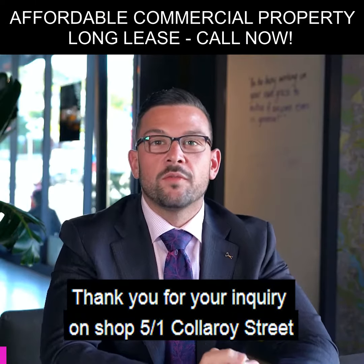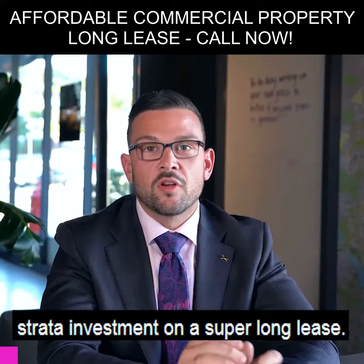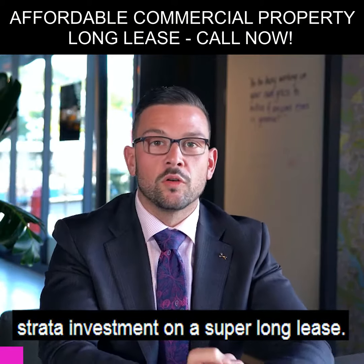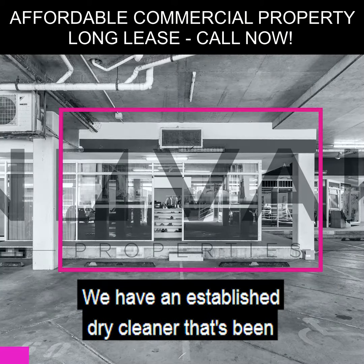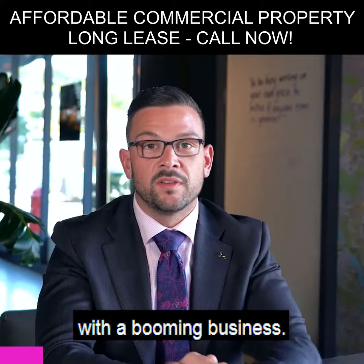Thank you for your inquiry on Shop 5, 1 Collaroy Street. What a great opportunity to buy an established investment on a super long lease. We have an established dry cleaning business that's been operating from the premises for just under 10 years with a booming business.